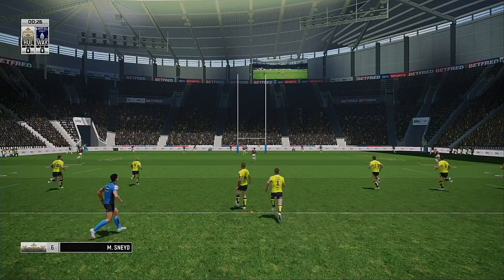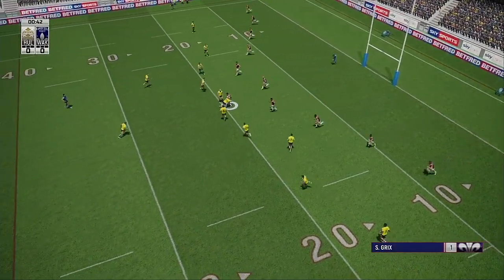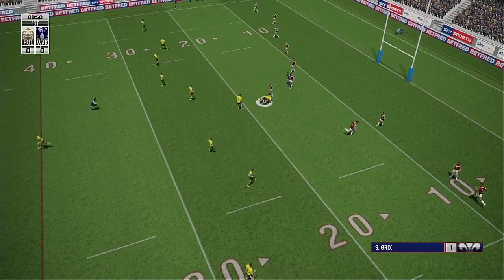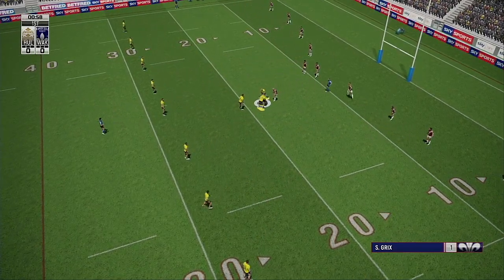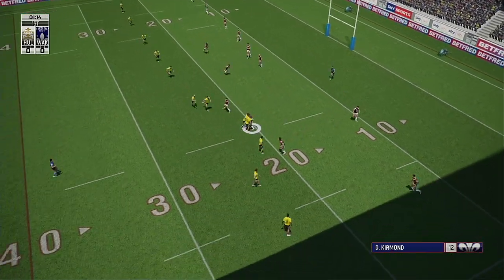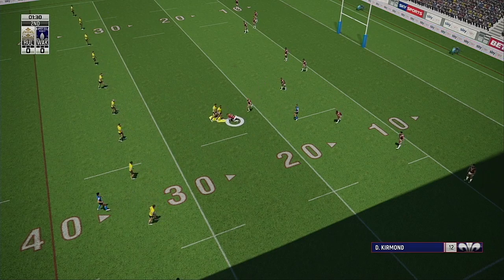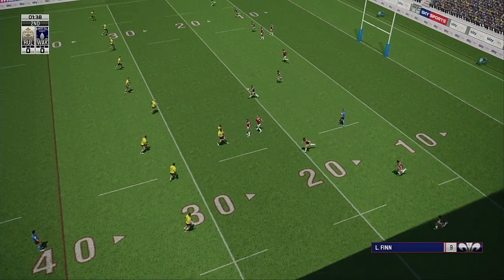The crowd goes up with the kickoff. He's well positioned to take that kick — good burst this one. Ooh, false backwards. Nice tackle there. Hull there, two on the kick going. Chase.